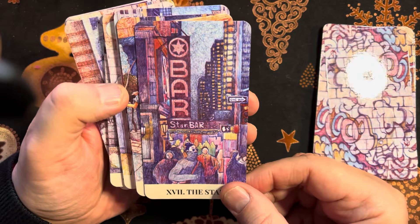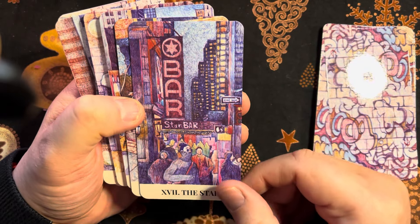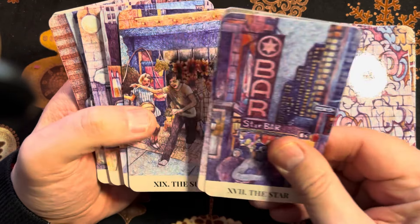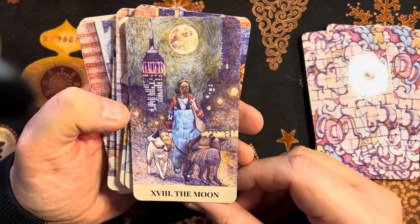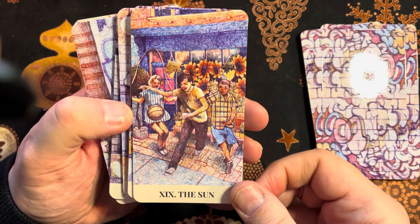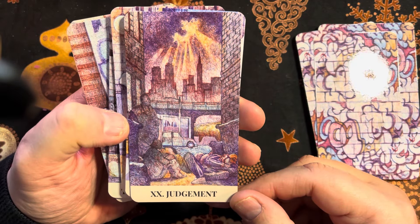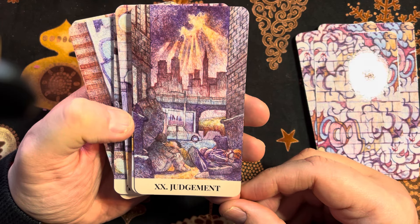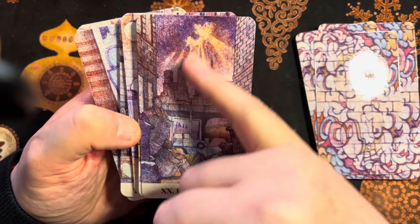The Star — we have a six-pointed star above a bar sign that says 'Star Bar.' What if there actually is a Star Bar in New York? The Moon. The Sun. Then we have the Judgment card — again we're seeing the homeless here. I love this break in the clouds with these light shards coming down.